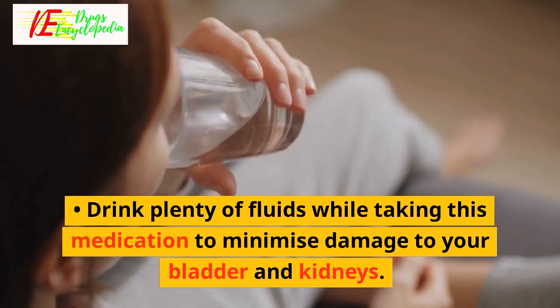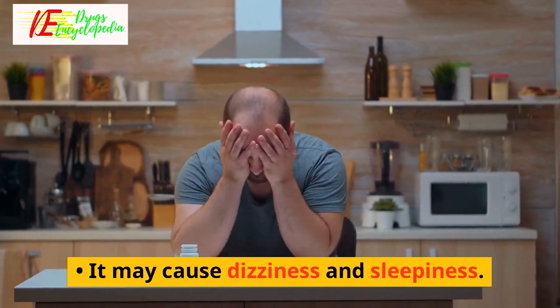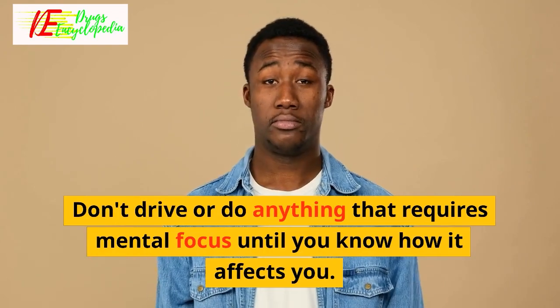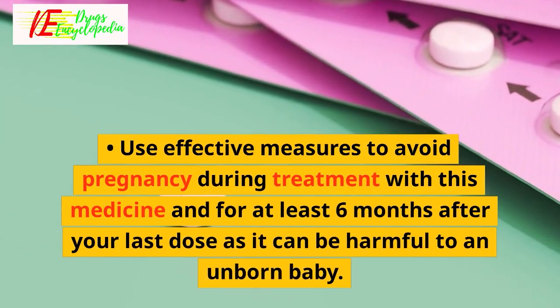Drink plenty of fluids while taking this medication to minimize damage to your bladder and kidneys. It may cause dizziness and sleepiness — don't drive or do anything that requires mental focus until you know how it affects you.